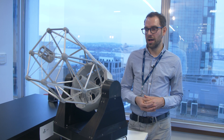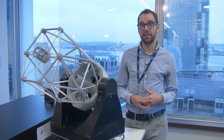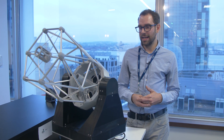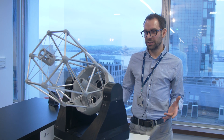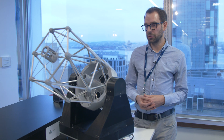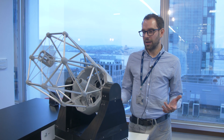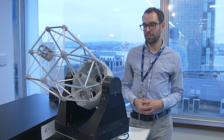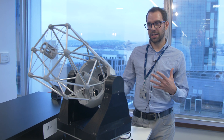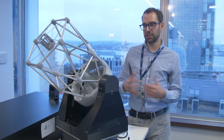The real telescope, when it's eventually built, will be on the island of La Palma in the Canaries. We wanted to create this model to give people an idea of what the telescope will look like when we go to schools and talk to school kids. This is a representative model which can show how the telescope will slew around the sky and look at distant objects.